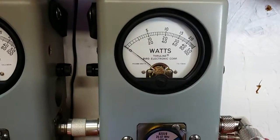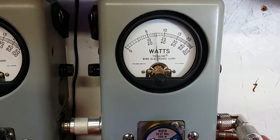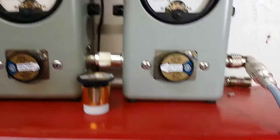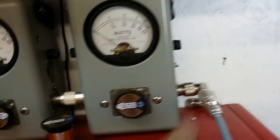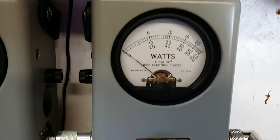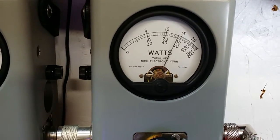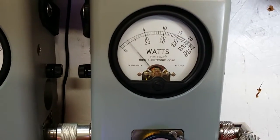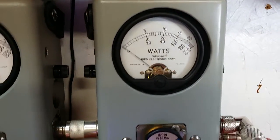I'll show you the peak side. Hello. Pegs a 1000 watt scale. We're going to go to 2x position. Hello audio. So we're looking at about 1100 watts peak right there.